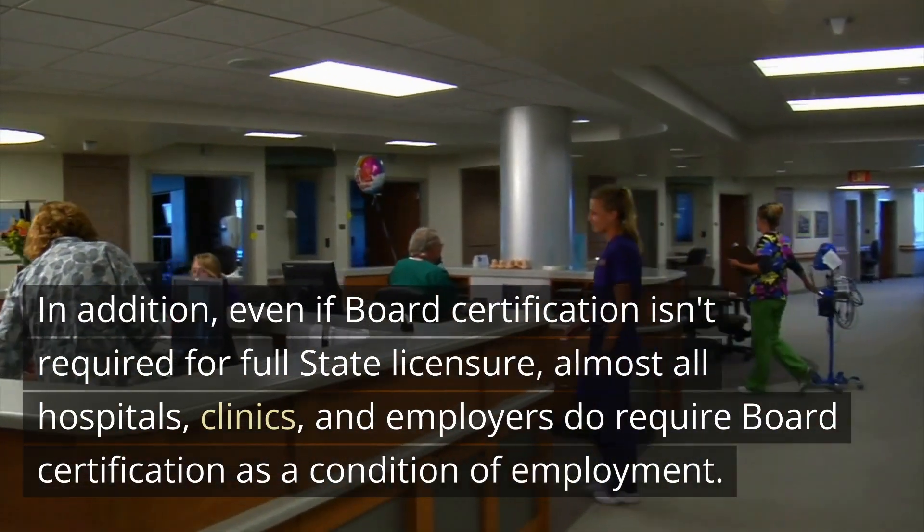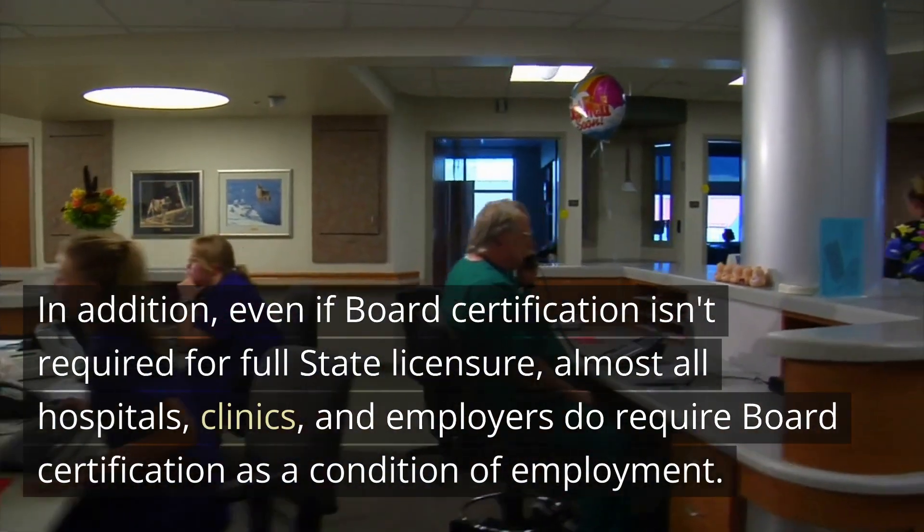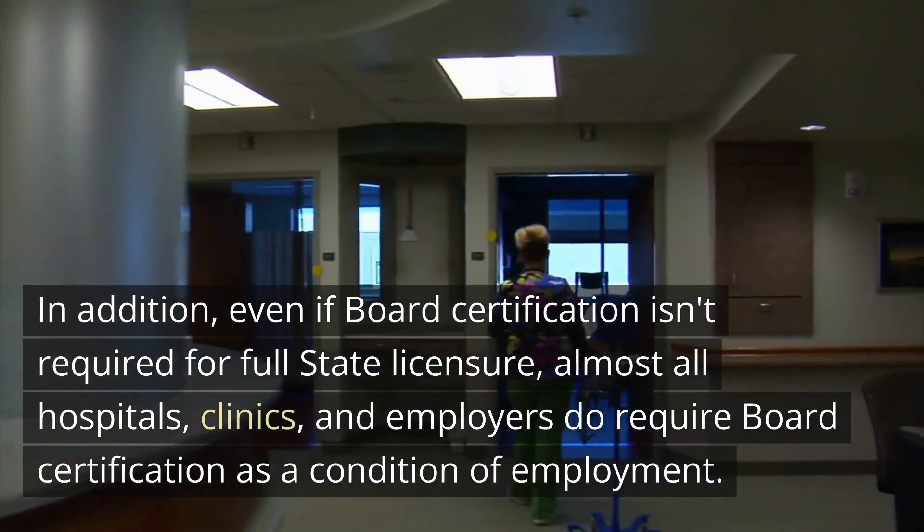In addition, even if board certification is not required for full state licensure, almost all hospitals, clinics, and employers do require board certification as a condition of employment.